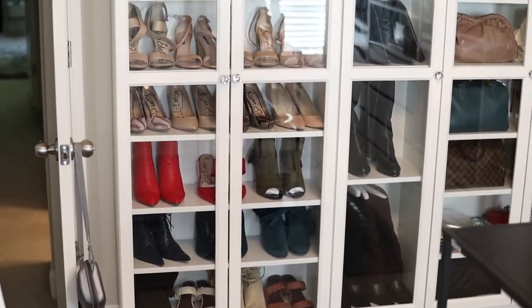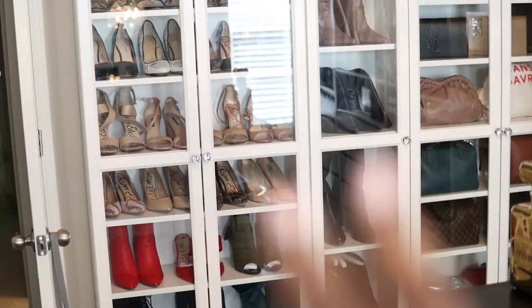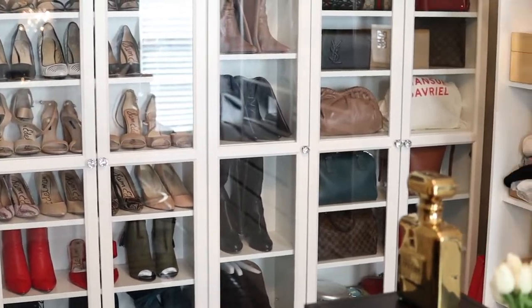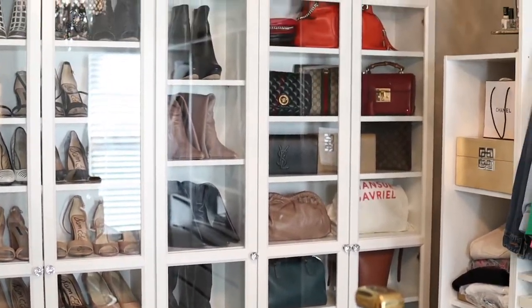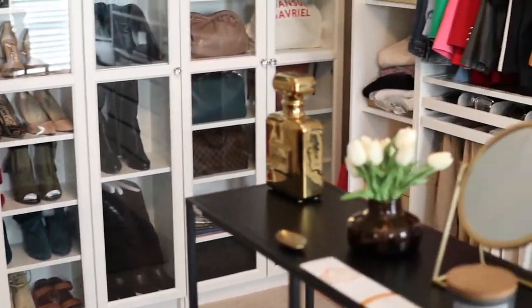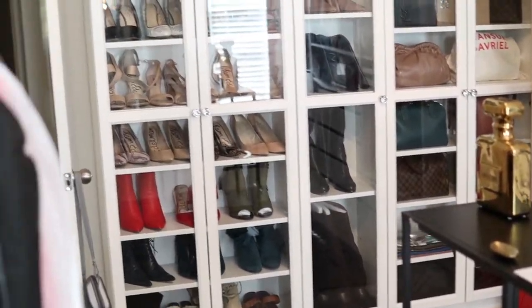Right, so you come in through that door and here are my Billy bookshelves — same thing I had in my walk-in closet. This is one bookshelf here with the two knobs, then there's a single one in the middle, and then there's another one over there.